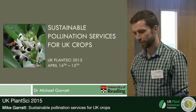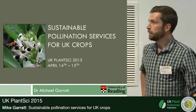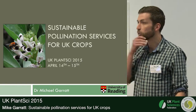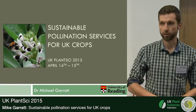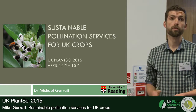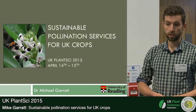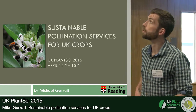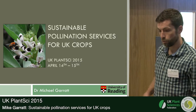I feel like a bit of an imposter finishing a plant science conference as an entomologist, but I'm looking at crop pollination, so I think it should be reasonably interesting. I'm a researcher based at the University of Reading in the Centre for Agri-Environment Research, and today I'm going to be talking about sustainable pollination services for UK crops.